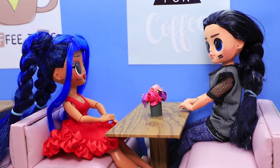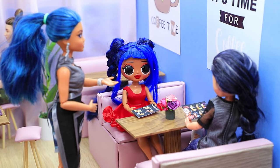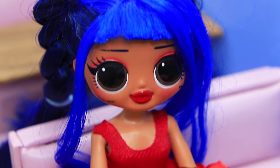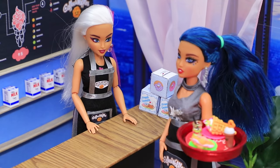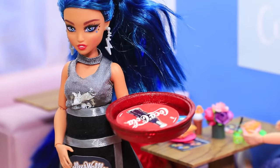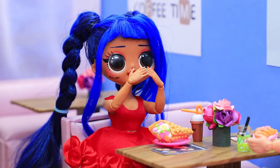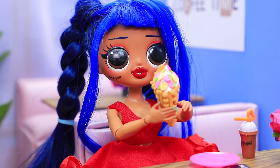A happy couple decided to go to a café after a long walk. Russell decided to surprise his girlfriend — he knows she's crazy about puppets, so he ordered bubble waffles for her. When the waiter brought the order, Mandy even cried a little. 'Oh, it's so pretty — they look like puppets! Thanks honey, it's so delicious!'